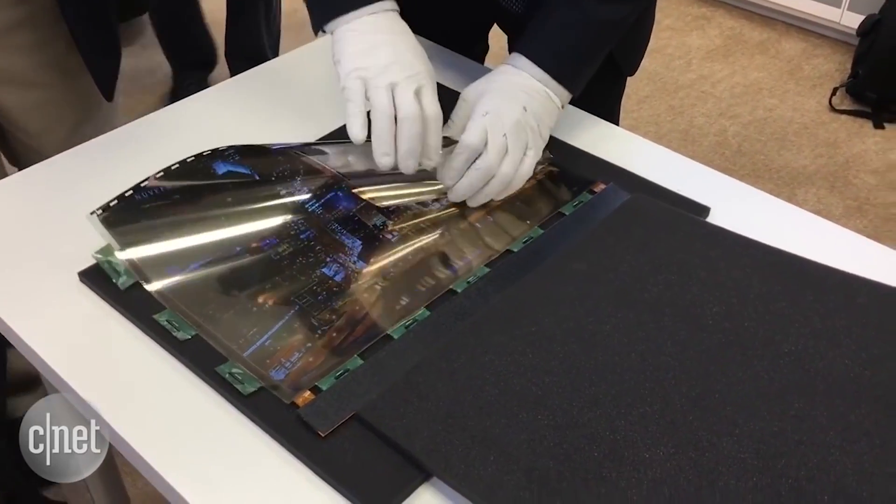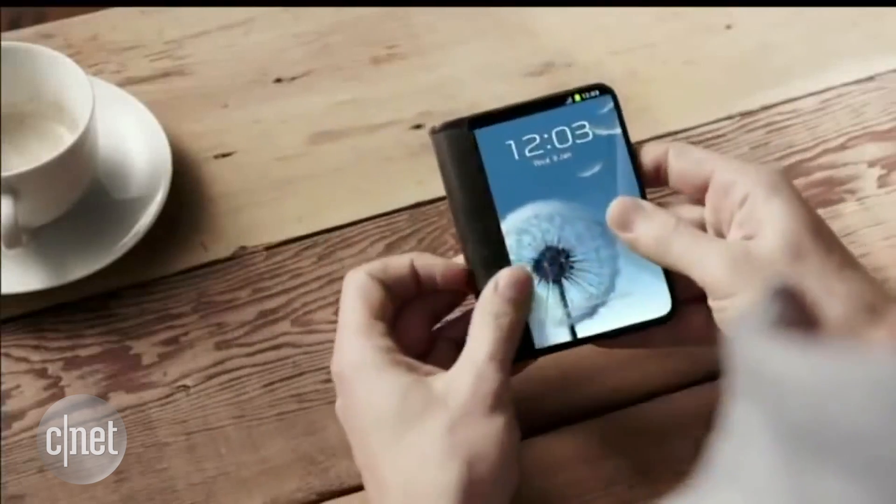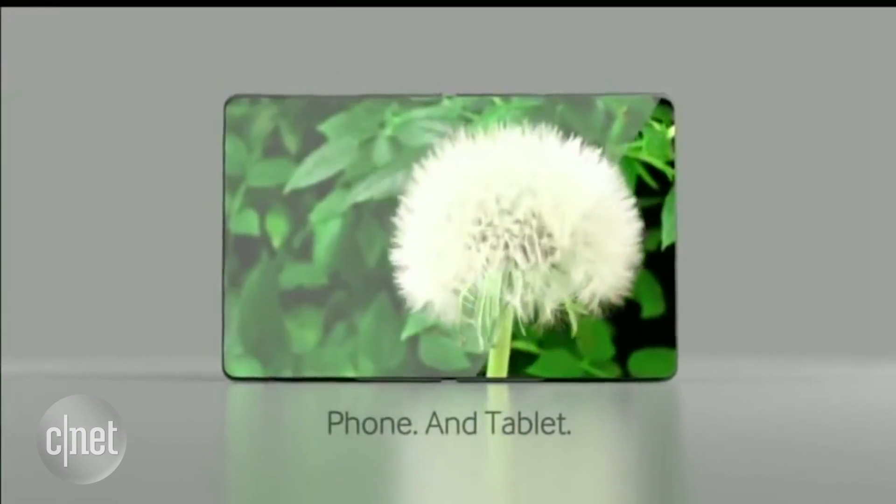Right alongside where's my flying car comes where's my folding phone. We're back into another hot rumor season that we're just on the cusp, supposedly, of rollable, bendable, foldable electronics. Let's get out in front of the hype and see what's really out there.